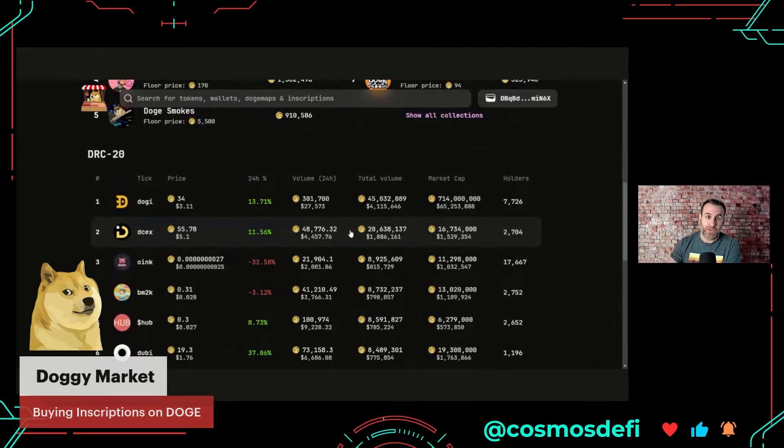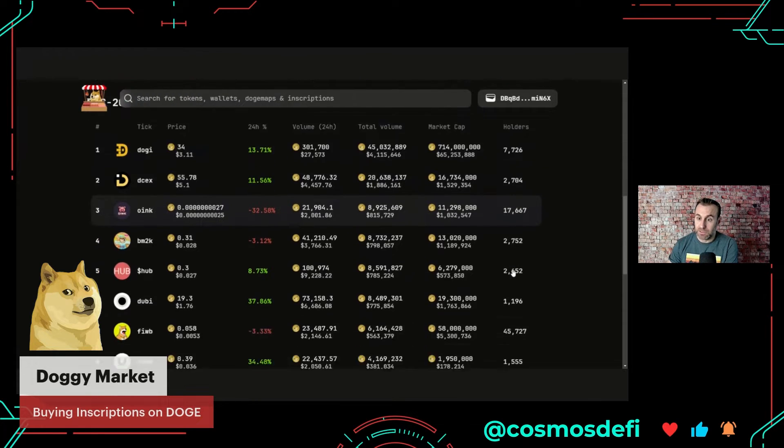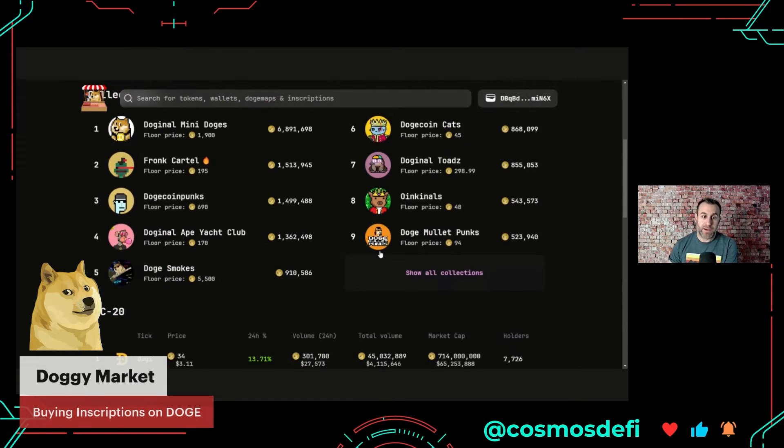What I love about this marketplace is all the data you can pull without going to a third-party site. You've got volume 24 hours, the total volume, the market cap — and this is interesting — the number of holders. This Doji token says there are 7,700 holders. Here's a collection with 17,000 holders, and as I scroll down I see one with 45,000. These could be multiple wallets by the same person, but that's okay.